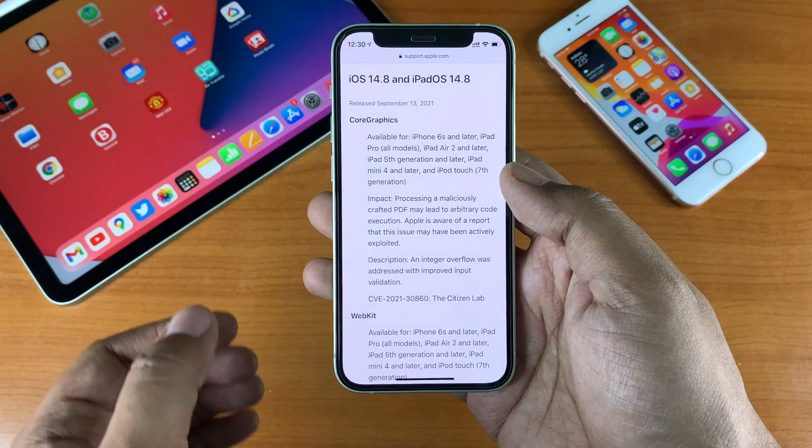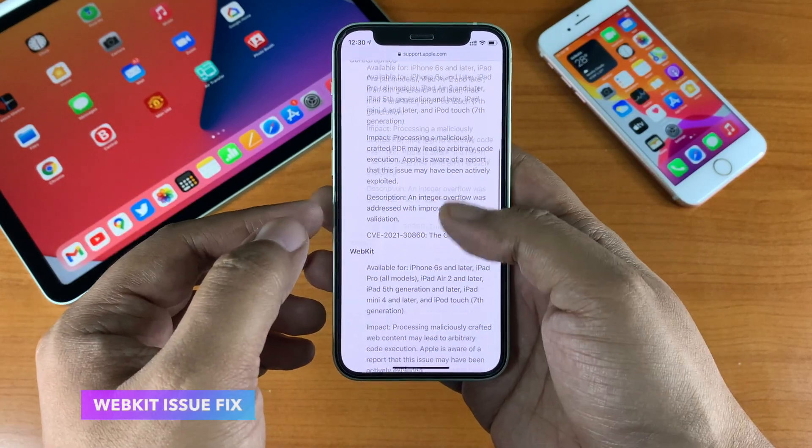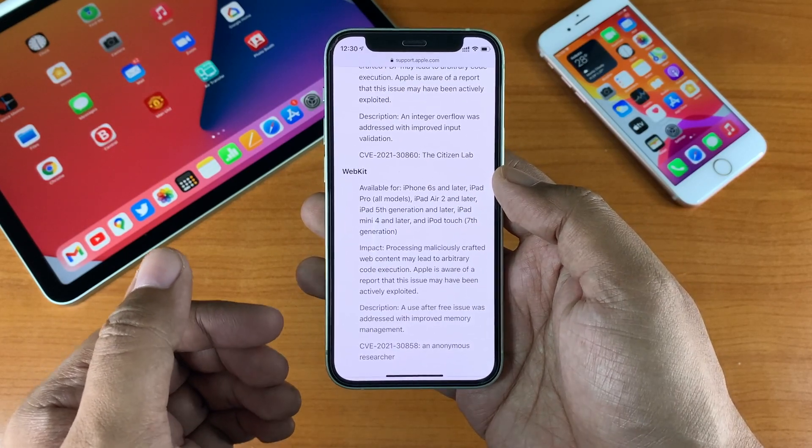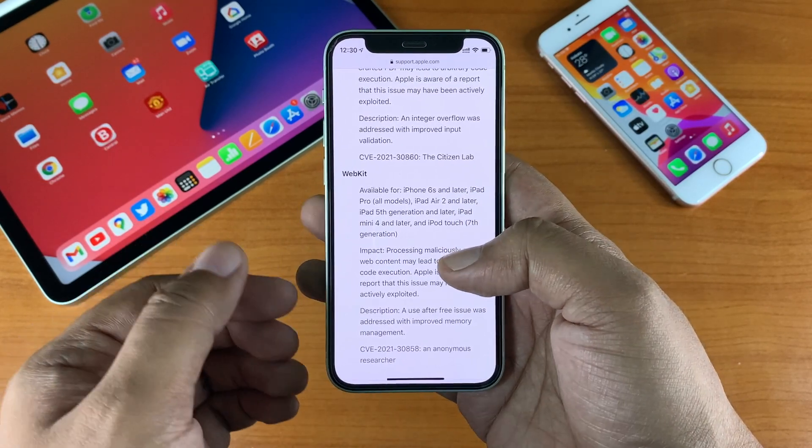Apple also addressed a WebKit issue with improved memory management. Apart from that, there may be some additional bug fixes and resolved issues as well.